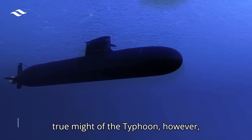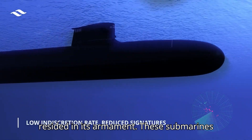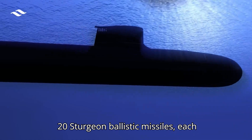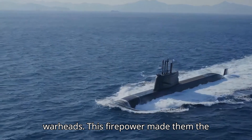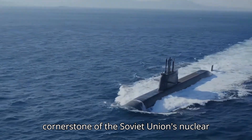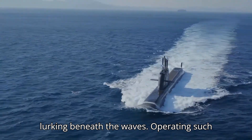The true might of the Typhoon resided in its armament. These submarines were armed with 20 SS-N-20 Sturgeon ballistic missiles, each capable of carrying multiple nuclear warheads. This firepower made them the cornerstone of the Soviet Union's nuclear deterrence strategy, a constant threat lurking beneath the waves.